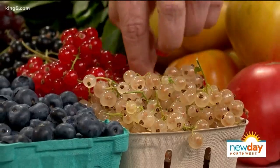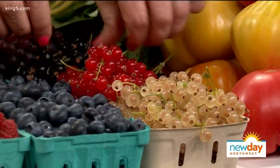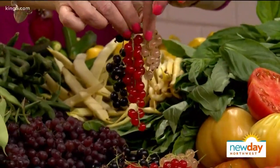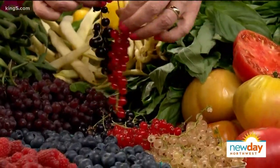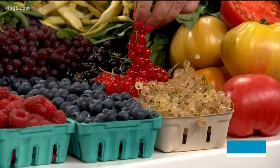Those are currents, grown in the Puyallup Valley — red, white, and black. They're very sweet and a good little treat. You can cook with them, puree them, use them to make little sauces for fresh oysters. For Washington, that's a perfect use.